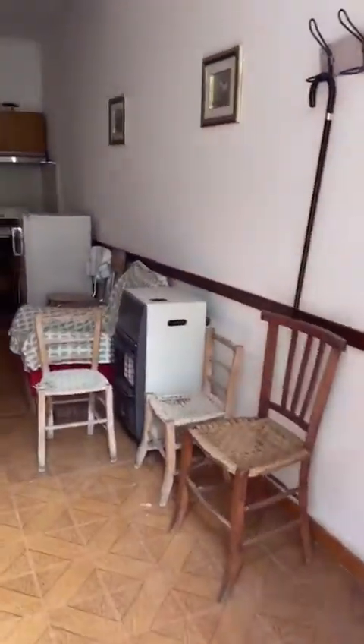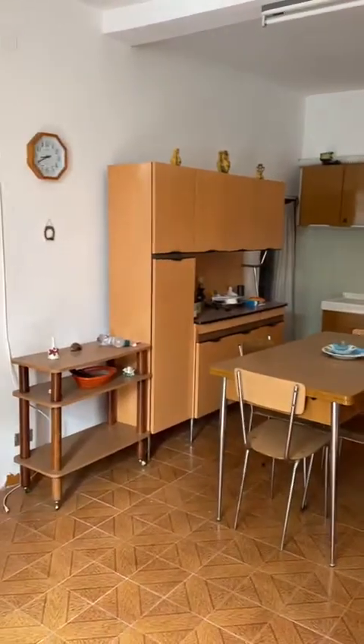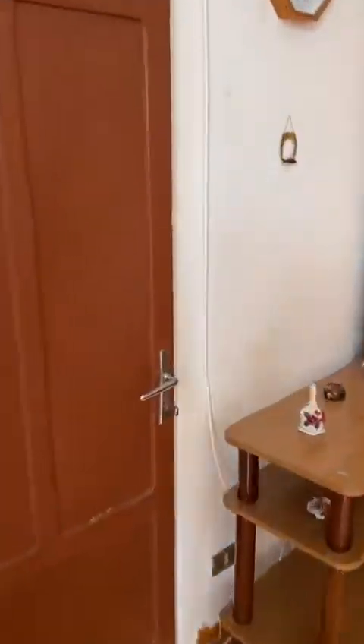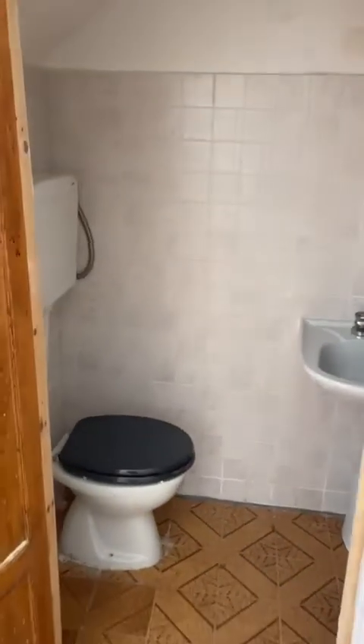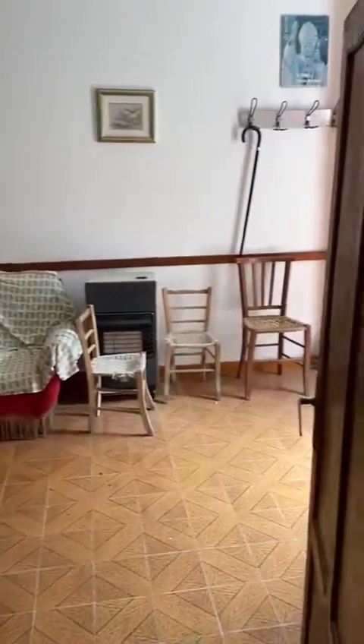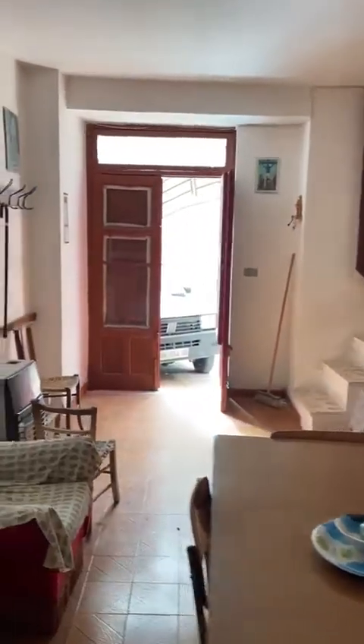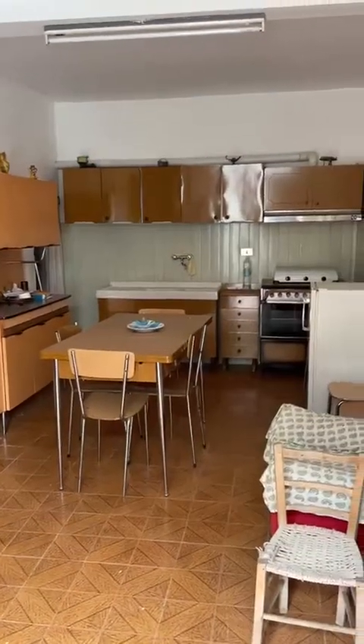Let's go inside. This is the room used for the kitchen — it's quite complete and not so bad. There's also a little storage room here. There is so much light; it could be another room or kitchen again.